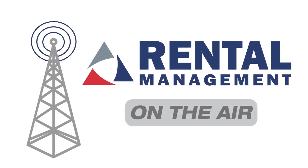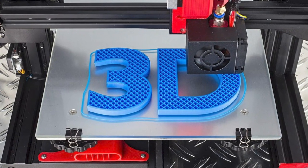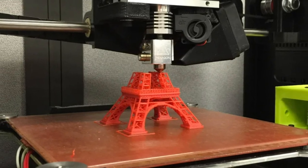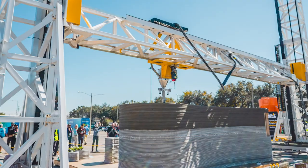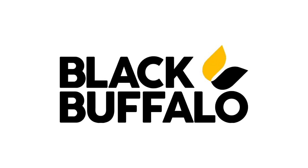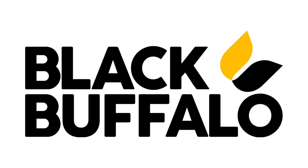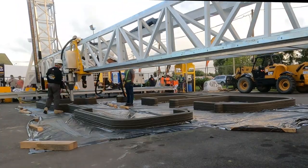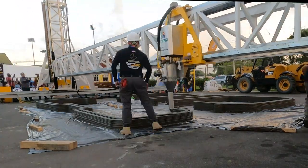This is Rental Management on the Air. For many, 3D printing conjures images of tabletop devices carving items in a neat, high-tech way. But large-scale 3D printers are quickly gaining traction across the construction rental industry, and Black Buffalo 3D is at the forefront of the movement. Rental Management's Brock Huffstutler discusses the high-tech, sustainable rental applications of Black Buffalo 3D's products with two of the company's principals, Peter Cooperman and Tim Murphy.